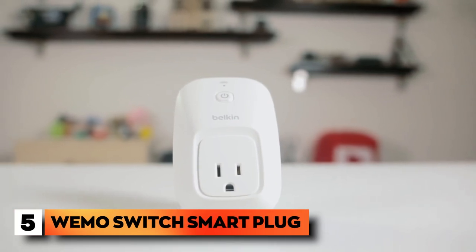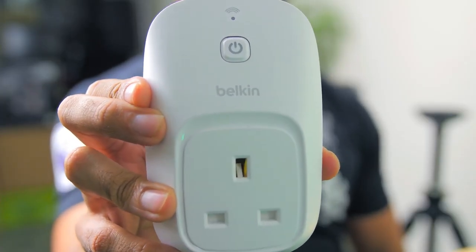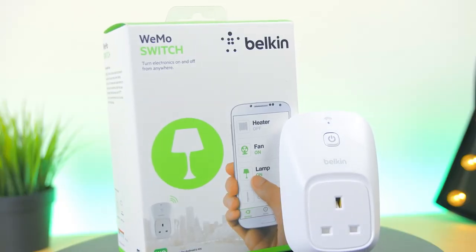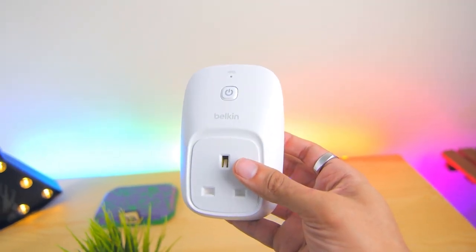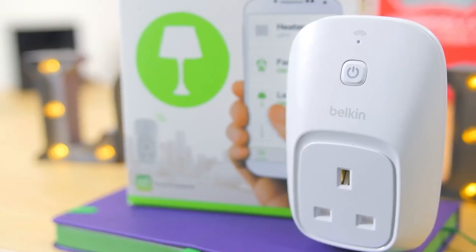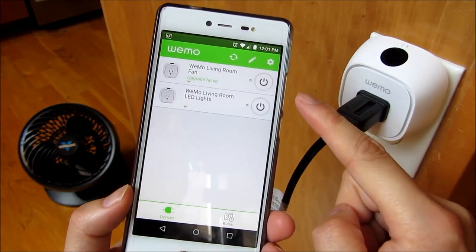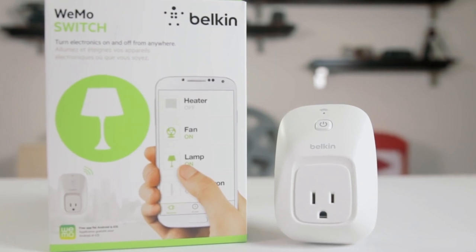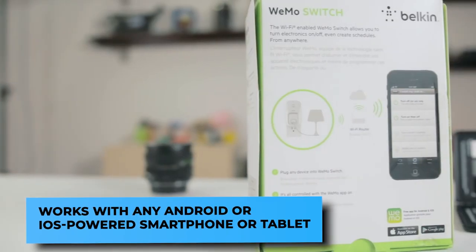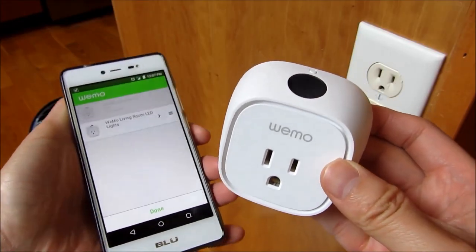Number 5: WeMo Switch Smart Plug. This smart plug can turn any light or small appliance into a smart gadget. Without a hub or subscription, you can start controlling your lights and appliances with your phone from anywhere in the globe by just turning on the switch. For increased protection, the WeMo Switch has an option called away mode that randomly cycles your lights on and off in order to confuse potential criminals and provide the appearance that someone is home. Additionally, it works with a Nest thermostat, enabling your appliances and lights to recognize when you're home or away and adjust their behavior accordingly. The WeMo Switch is compatible with any Android or iOS powered smartphone or tablet and has an electrical rating of 120 volts, 15 amp, 60 hertz, and 1800 watts.